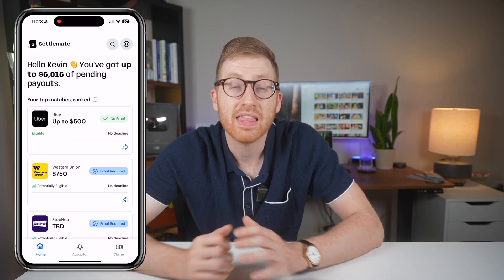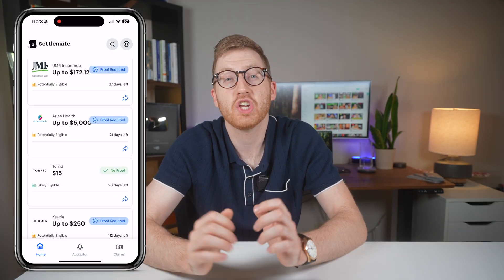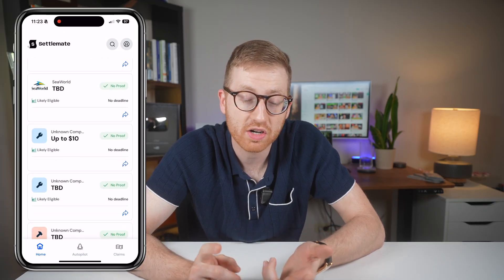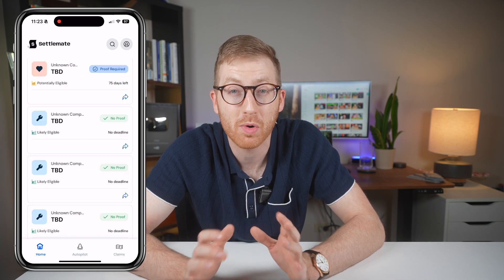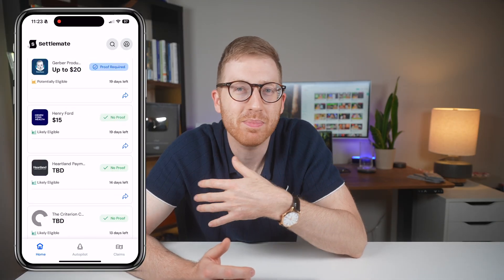The home tab is where you're going to browse all of the available settlements. They range from payouts as low as $10 up to $5,000, and the app clearly shows if a claim is no proof required or if you'll need to upload receipts. I've seen brands such as Uber, StubHub, Mazda, and GameStop, just to name a few, and there's tons more — it's all the stuff that I use without thinking, which makes me wonder how many payouts I've just missed in the past.